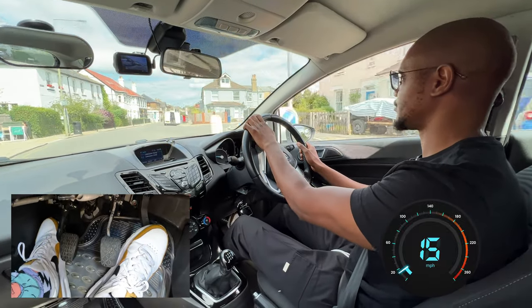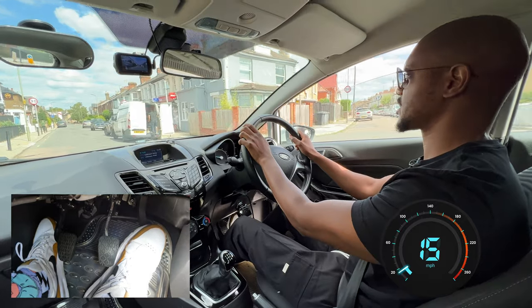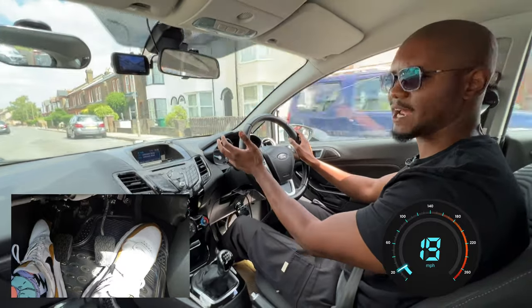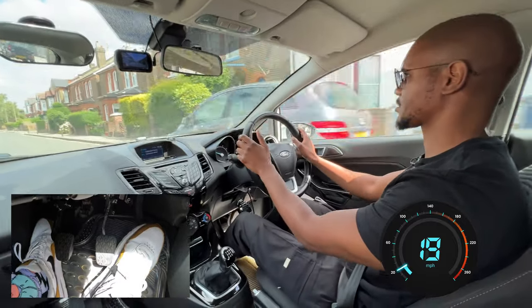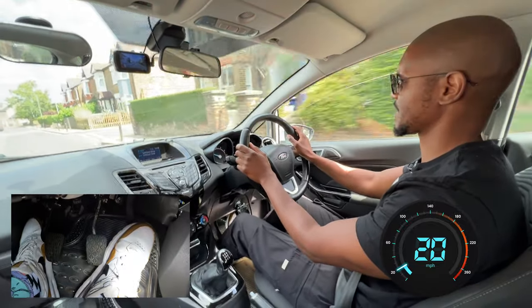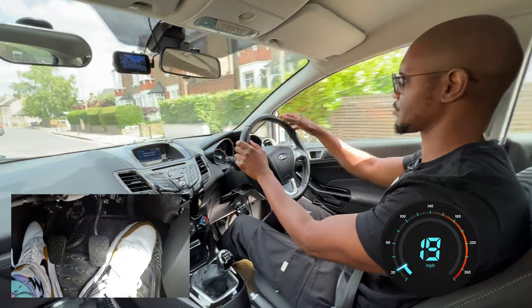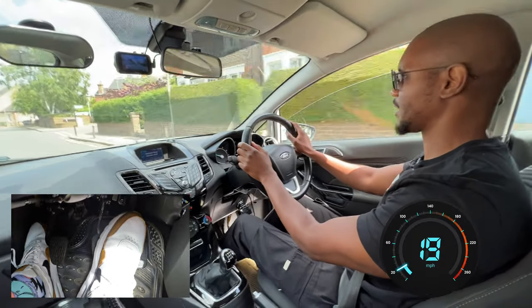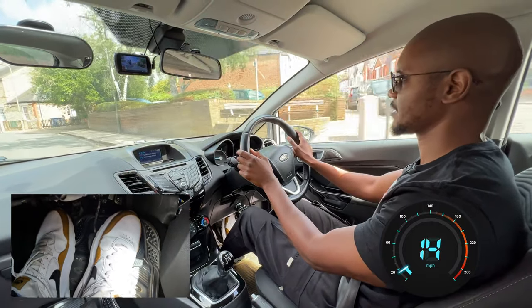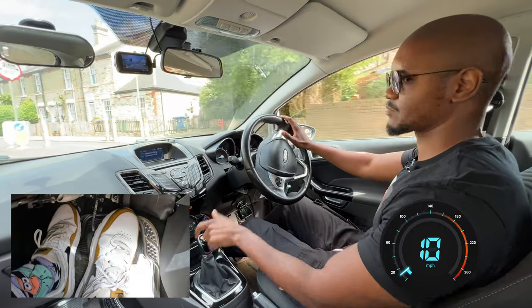Keeping it nice and slow. I can see a sign for 30 miles an hour here. Don't fall into the trap of seeing 30 and then start zooming down here because it's still narrow. I'm just barely over 20 miles an hour right now — that's a good pace for this kind of road, especially when you can't see around a corner.